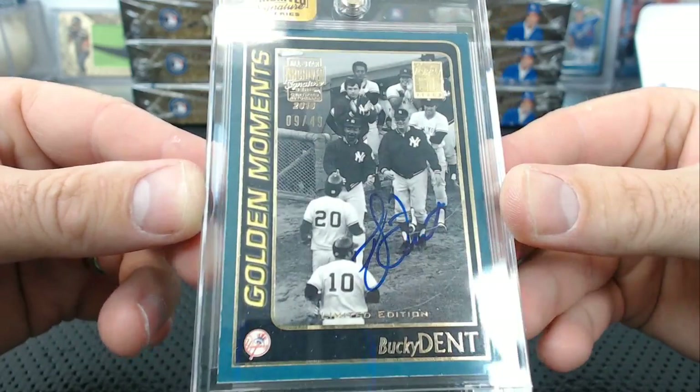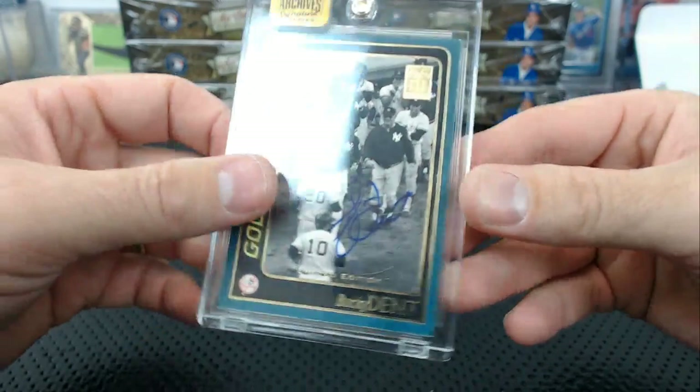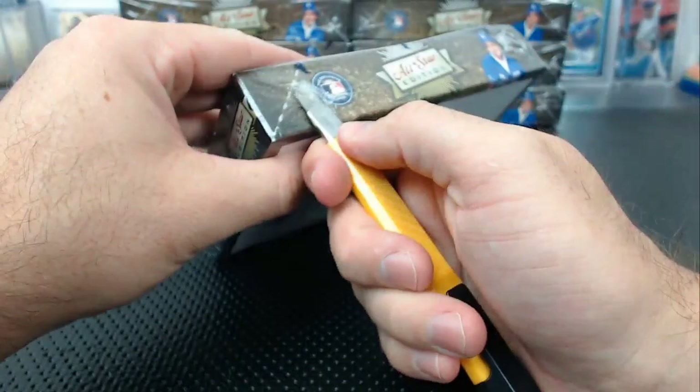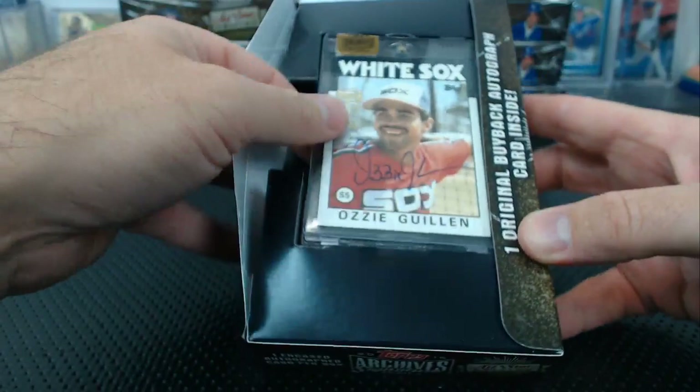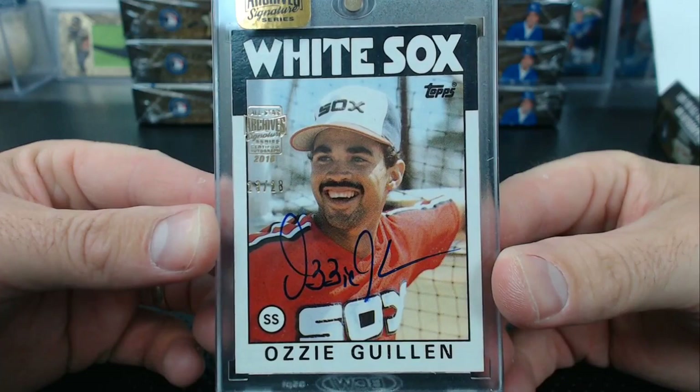Watch the cases from last year — it was like one-of-ones and big names, a lot more than this. We still got nine boxes, I'm not ready to give up on it yet. So far not blowing me out of the water like last year. Ozzie Guillen, 23 of 28. '86 Topps.